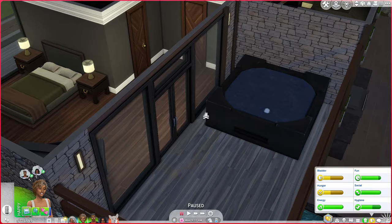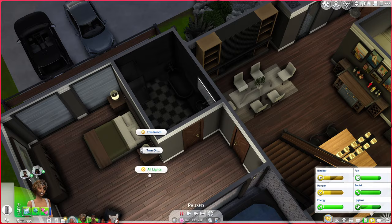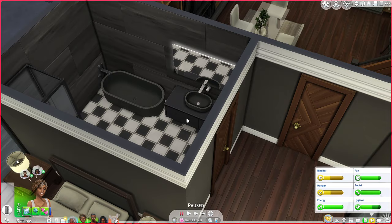And then we also have his bathroom. Let me turn on all the lights because I don't know why I always do this when I do tours — I never have the lights on. I went for a black bathroom for Angelo just because I feel like he likes the darker tones. But for Naomi, I think I'm definitely going to go for a light, airy vibe kind of thing.